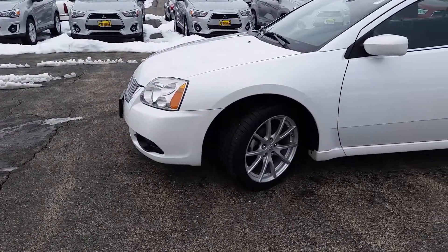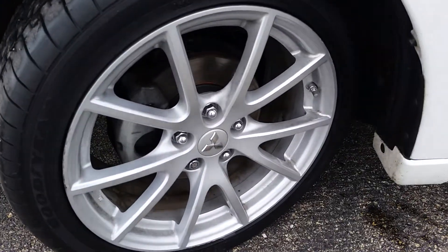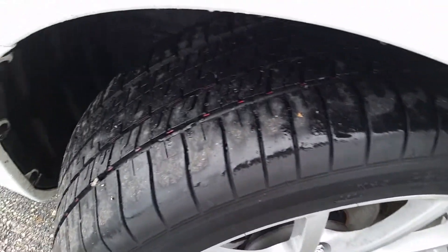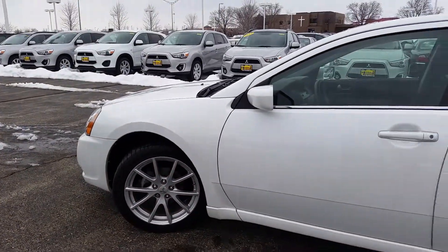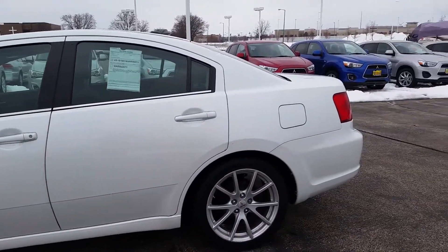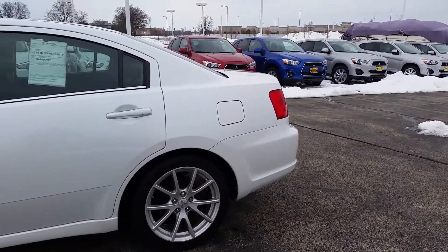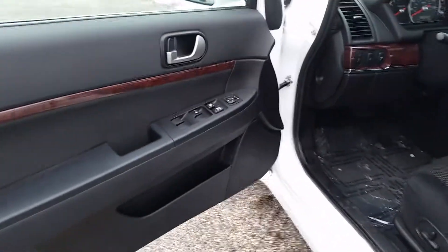You have your nice 18-inch alloy wheels from Mitsubishi. You have the nice white exterior and dark interior. Let's take a look at the inside.